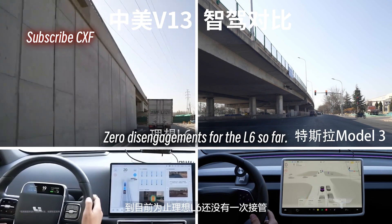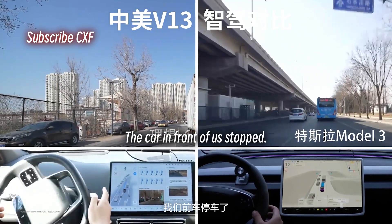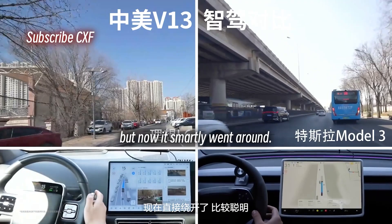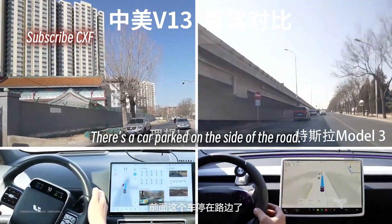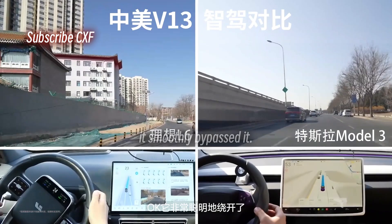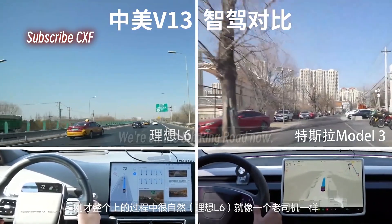Zero disengagements for the L6 so far. The car in front of us stopped, and the L6 was basically tailing it, but then it smartly went around — pretty slick. There's a car parked on the side of the road. Let's see what the L6 does. Okay, it smoothly bypassed it. The L6 is incredibly stable.